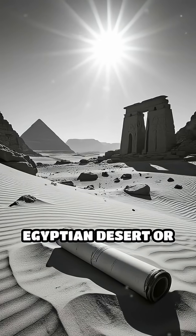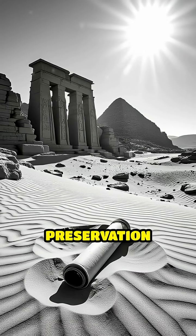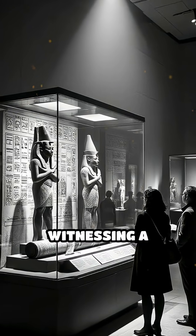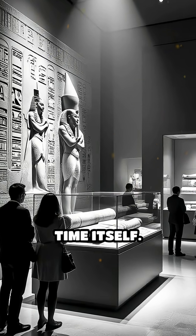Some scrolls found in the Egyptian desert or the Dead Sea caves have lasted millennia because of these perfect preservation conditions. So when you see ancient writing on display, you're witnessing a delicate balance of chemistry and nature that has outsmarted time itself.